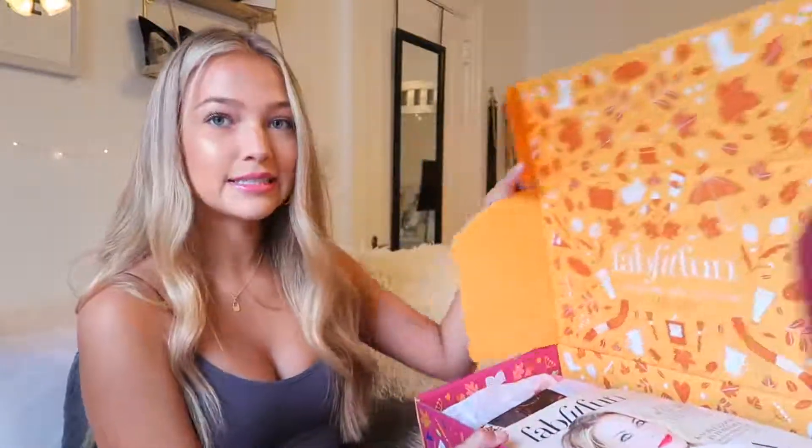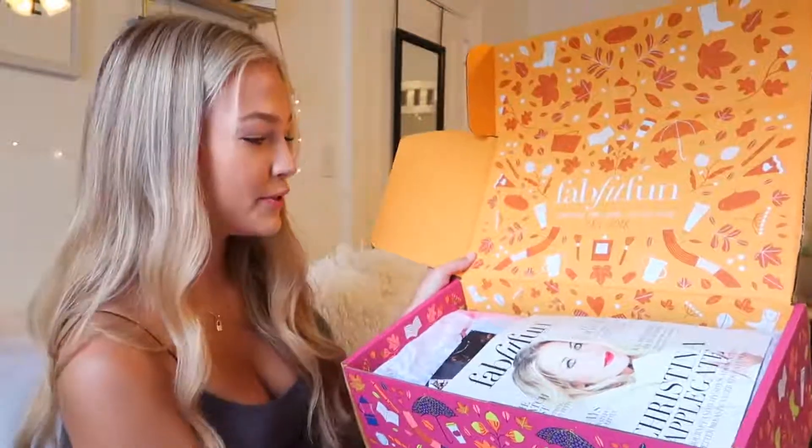Here is my fall box — I have not opened it yet. I've been waiting to unbox it on camera, so I'm dying to see what's inside. The outside of the box got me so excited for fall. As much as I love summer, by the time it gets to mid-August I'm like, okay, I'm ready for sweater weather. So when you open it, this is what the box looks like — it's so cute.